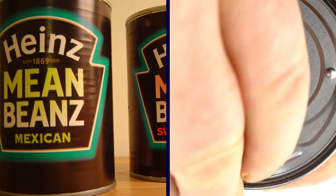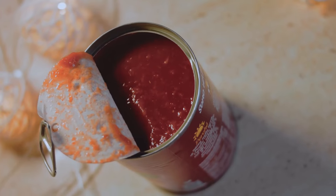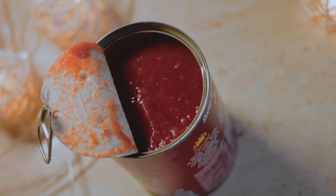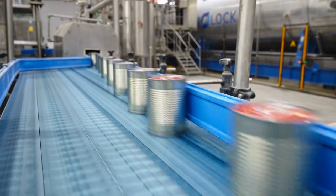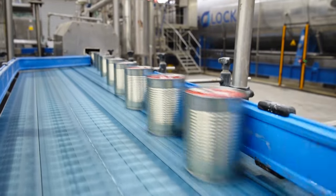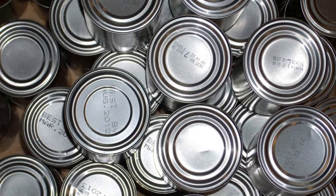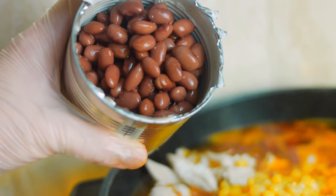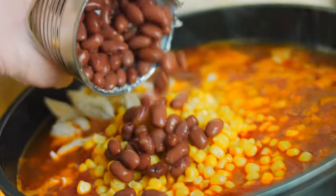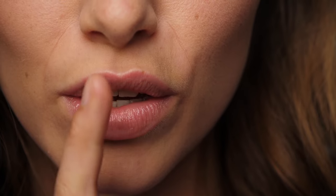Bush's had their work cut out for them, with big-name companies like Heinz and Campbell's dominating the industry at the time. They managed to give these well-known brands a major run for their money. Bush's Baked Beans became a huge success, and today the company produces about 80% of all the baked beans consumed in the United States. During the 1990s, the company started focusing its advertising on a secret family recipe.